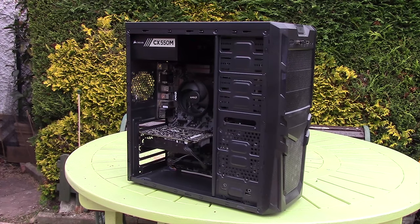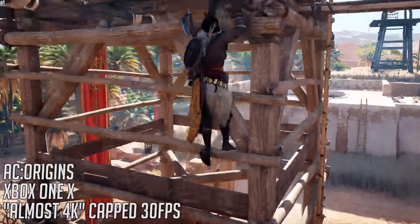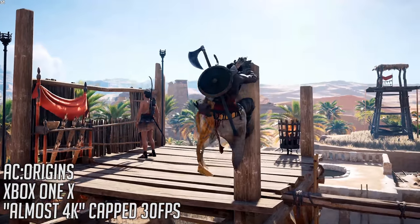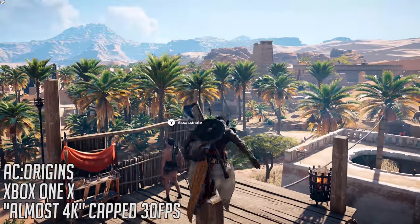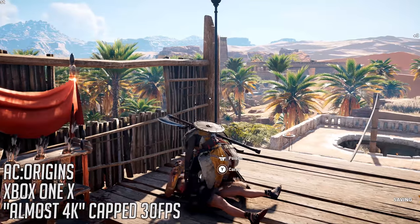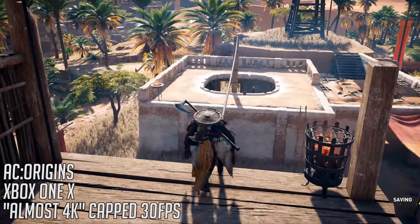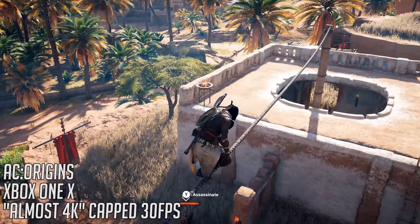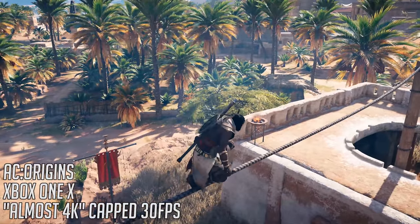Starting with Assassin's Creed Origins, the Xbox One X version targets 30fps with a resolution that fluctuates between 1700p and 2016p, according to a video by Digital Foundry. Not quite native 4K, but it looks great — though personally I would have liked a more focused emphasis on 60fps.